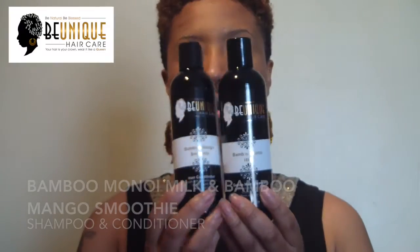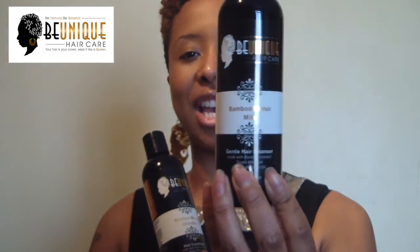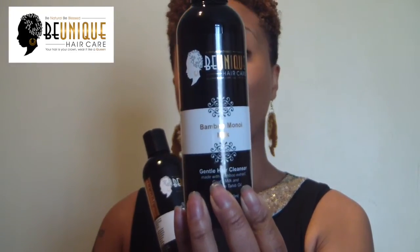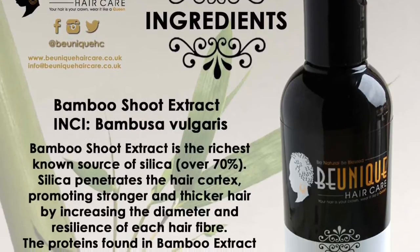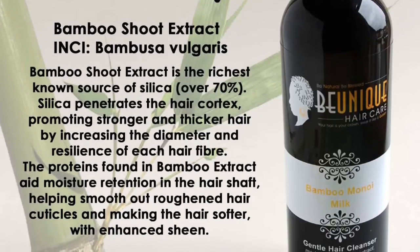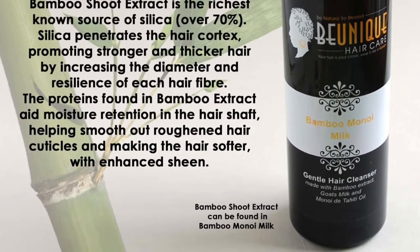We've got the bamboo duo — you can buy these two together or separately. We've got Bamboo Manoi Milk, which is our sulfate-free hair cleanser or shampoo with no nasties that are going to make your hair dry. We've also got Bamboo Mango Smoothie. Bamboo is the key ingredient in both — it has silica in it, and silica penetrates the cortex of the hair to make it stronger and helps smooth out the cuticles so you have smoother hair.